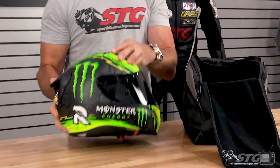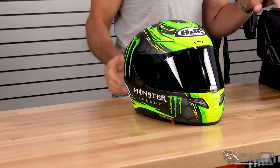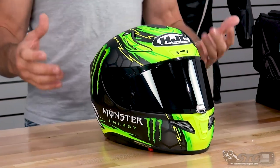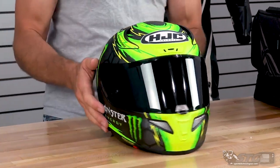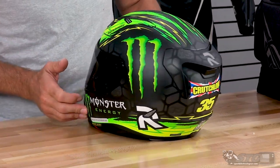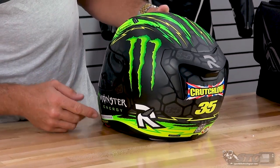This is the Crutchlow Replica Arfa 11 Pro. This helmet includes a free dark smoke shield that I've installed on the helmet. Now this is a bitchin' Monster Energy matte graphic. Does have Crutchlow's number on it.